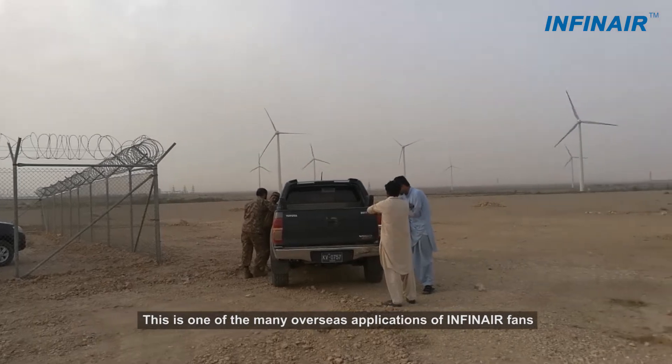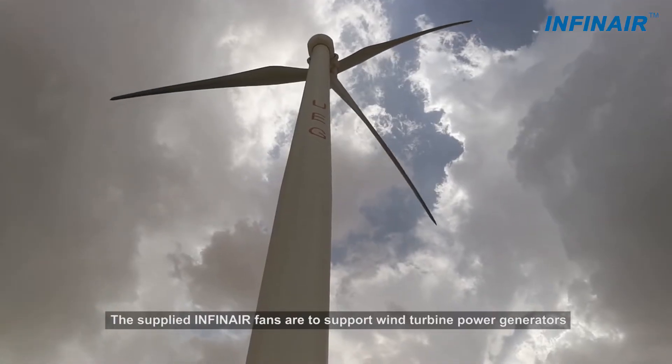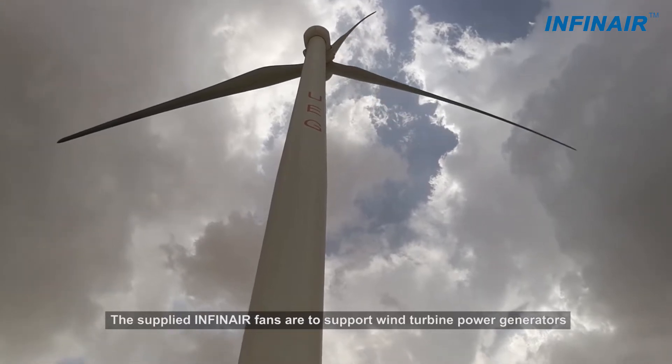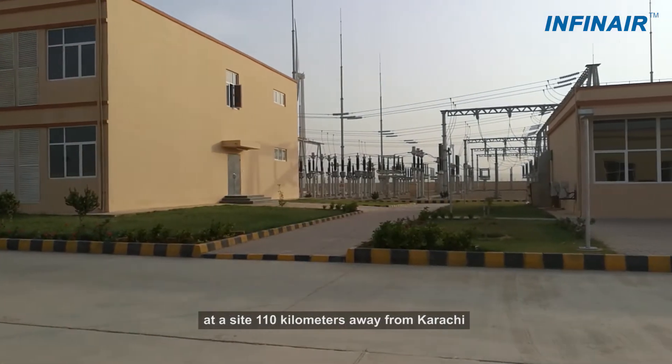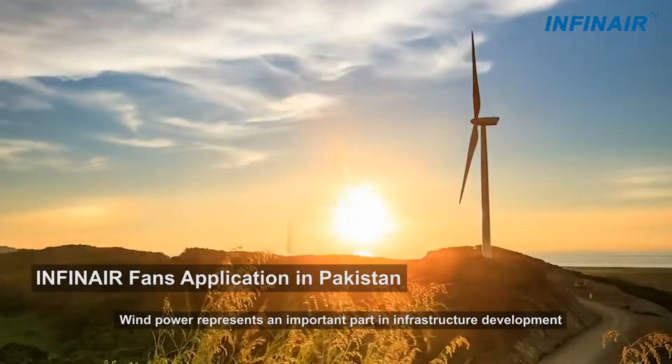This is one of the many overseas applications of InfiniAirFence. The supplied InfiniAirFence are to support wind turbine power generators at a site 110 km away from Karachi.